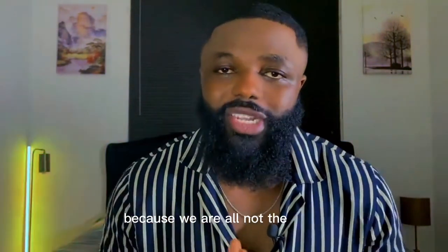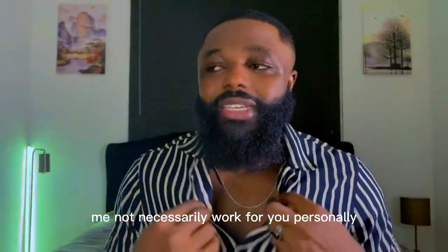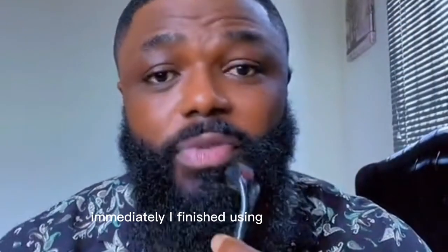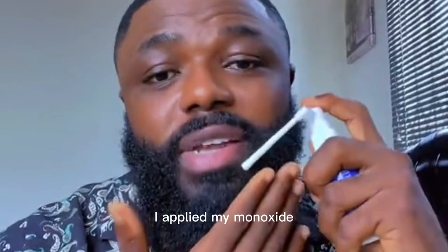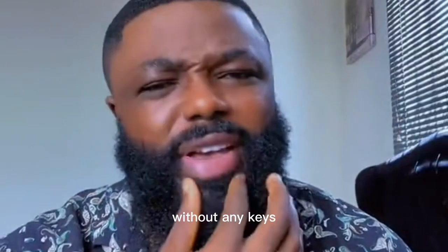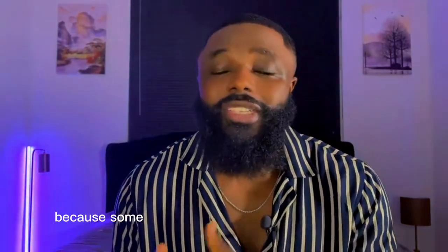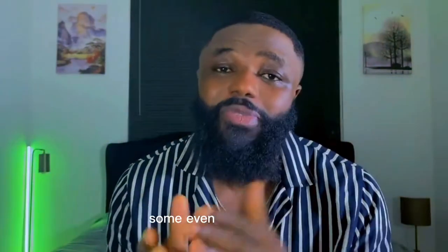To me, the right time to apply minoxidil after using the derma roller depends on you as a person, because we are all not the same. Personally, I don't wait at all — immediately after I finish using the derma roller I apply my minoxidil. I've been doing this for the past two years without experiencing any side effects.